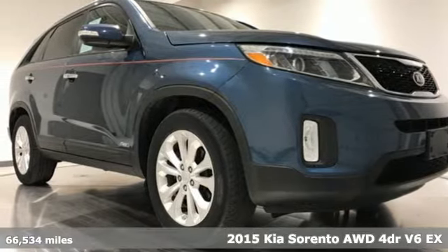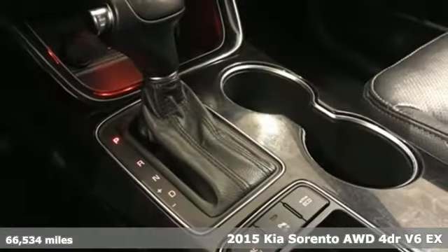Here's a 2015 Kia Sorento. Reliability, quality, Kia.